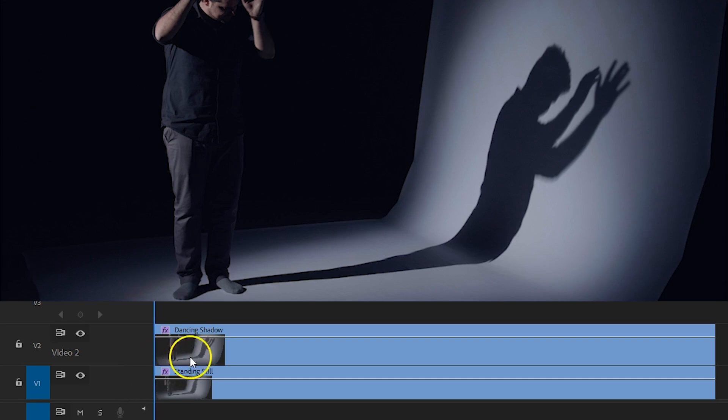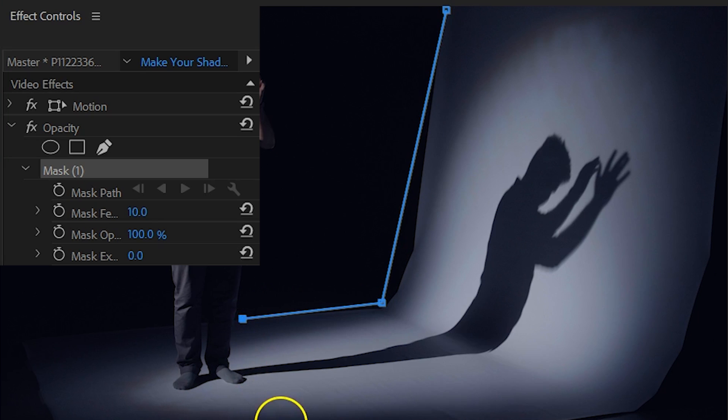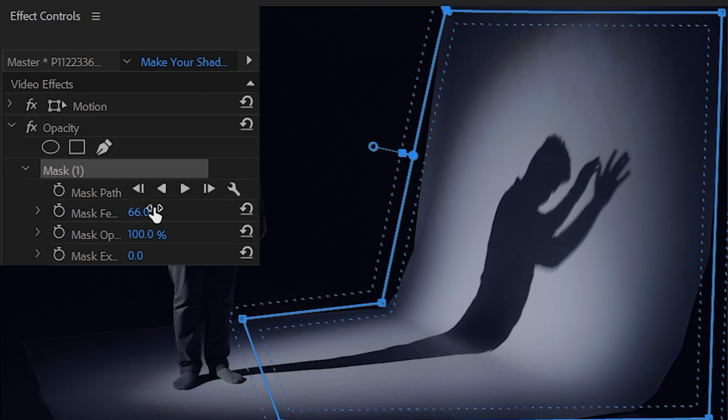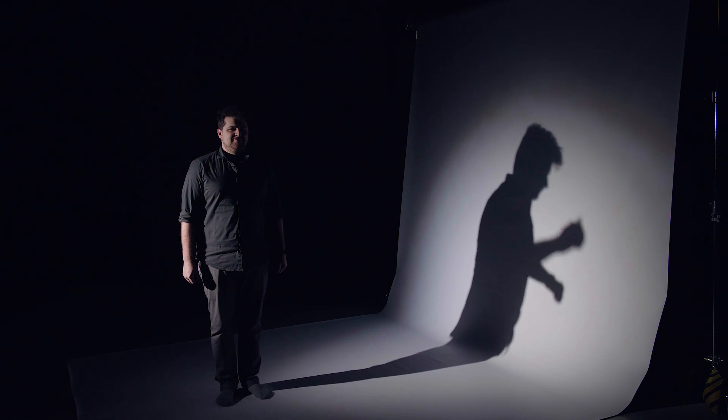Now, once you have your shots, bring everything into Premiere Pro. Place your two shots on top of each other. Then select your upper clip, head to the effects controls, and click on the pen tool under opacity. Now just draw a simple mask around your shadow, but make it big enough. Then play with the feather to remove the edge of the mask. And bang — that's it! A super simple masking technique, but if you know how it works, you can use this technique on other things as well.